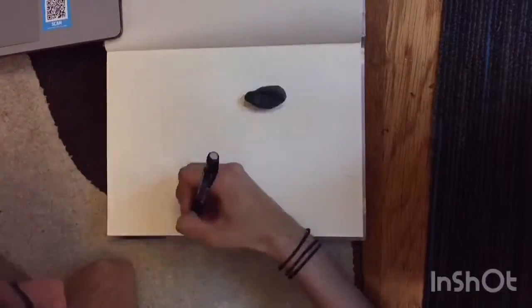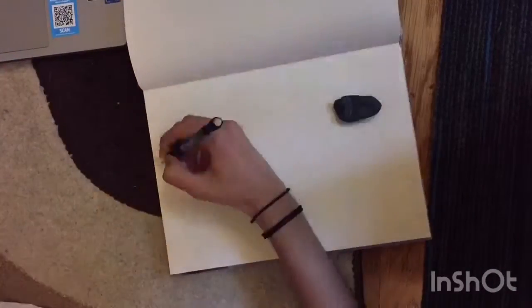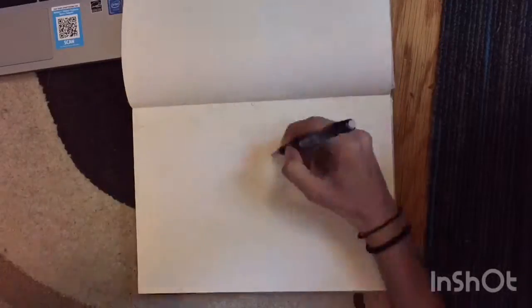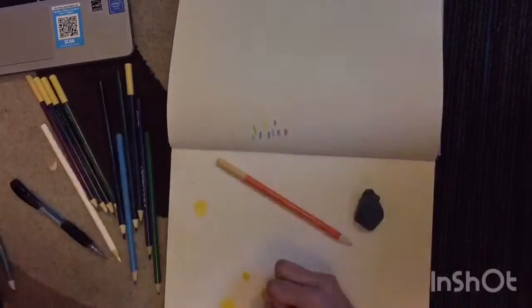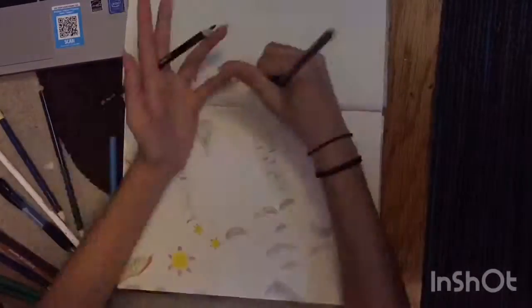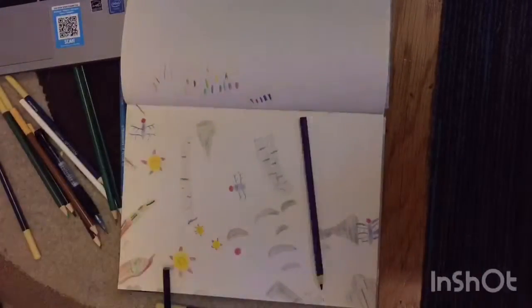Hey guys, welcome back to my channel! Today I'm going to draw a nature scene — a waterfall with some flowers and a dragonfly. I used Artist Loft colored pencils in gray, medium brown, yellow, orange, ocean blue, pastel green, bright green, emerald green.